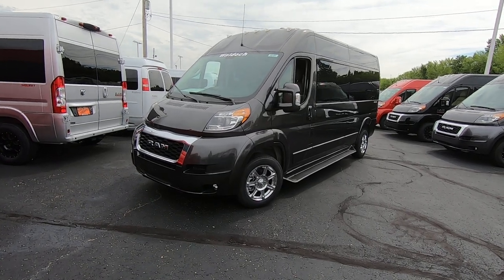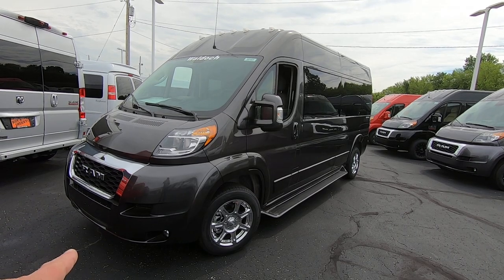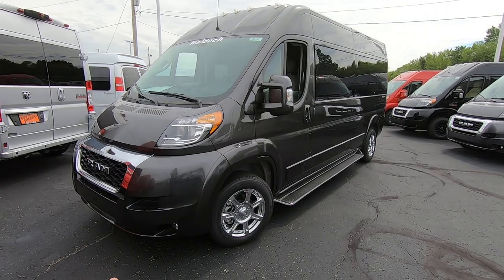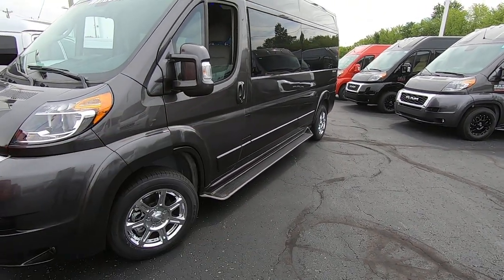Love this color — it's a granite pearl coat. We paint all of our factory components around the bottom to match the factory color, such as the front bumper, mirrors, ground effects, and door handles all the way around.